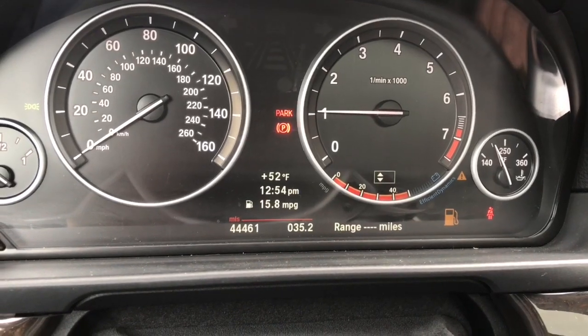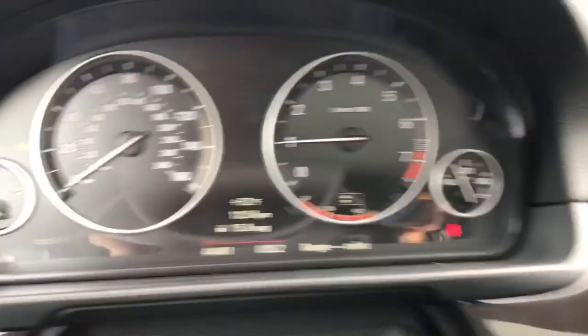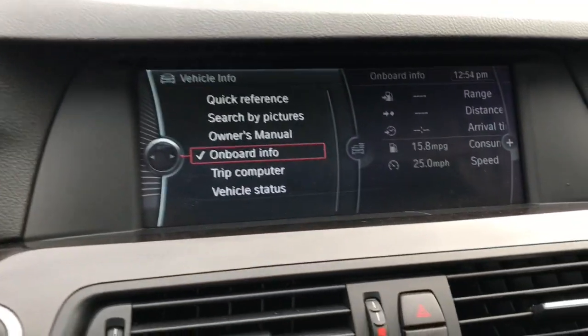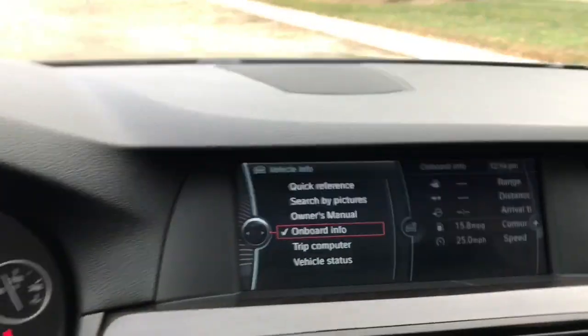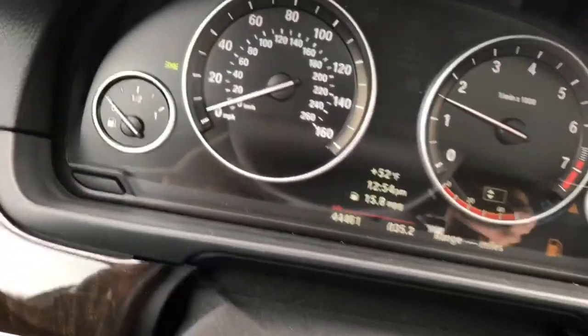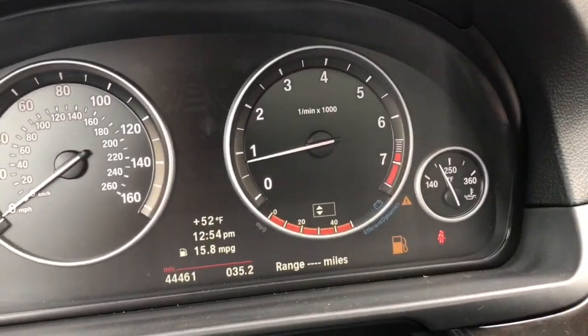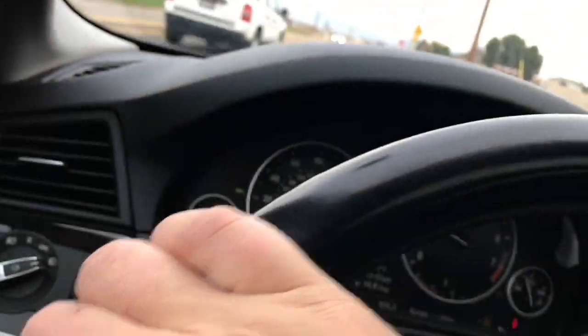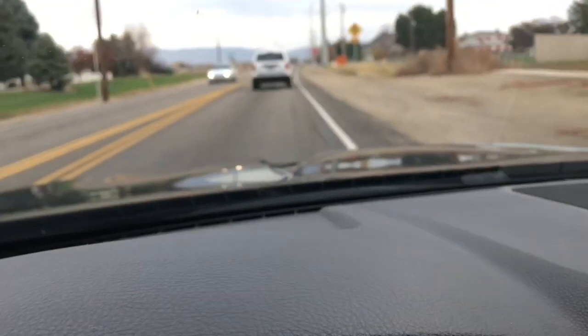It's not running rough anymore, though it still shows zero range. We've got 15.8 miles per gallon showing. I'm going straight to the gas station because I don't want this to happen again — I've got a little gas but no backup anymore. So here we are, driving back.